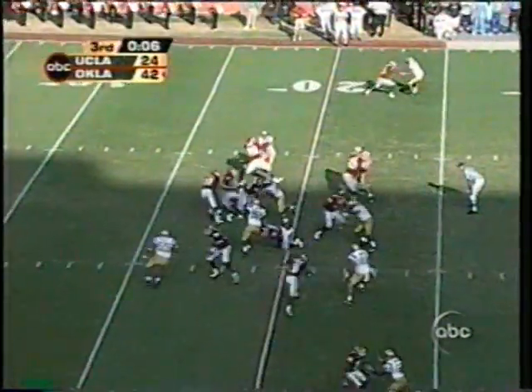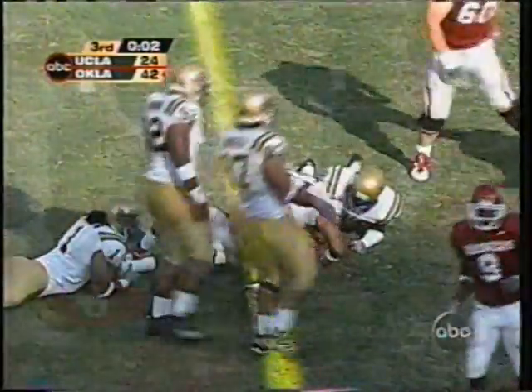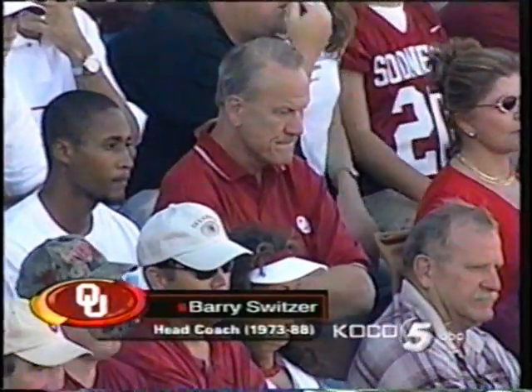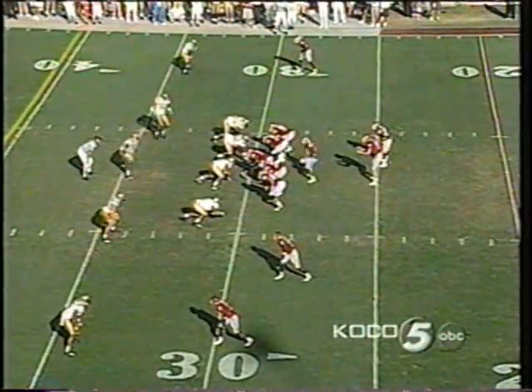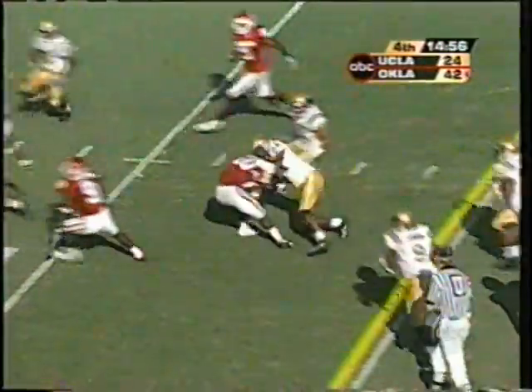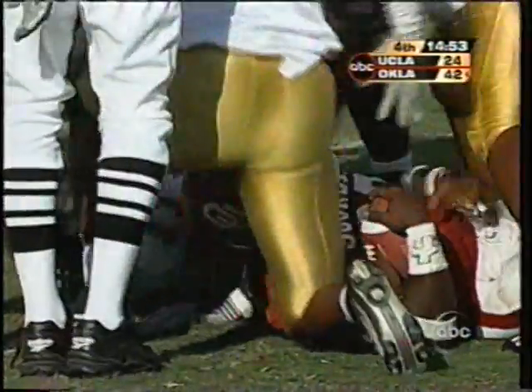He goes the distance — 91 yards, his second touchdown of the game. Jones makes the most of it. Jones won a national championship here at Oklahoma, won a Super Bowl with the Dallas Cowboys, and he's sitting right out there with the crowd watching this game — even though it's 22-24. Here they come again, Jones breaking through for the Oklahoma first down.